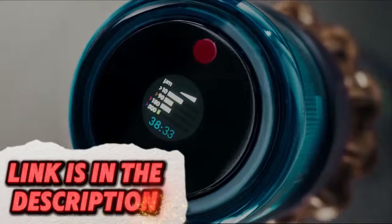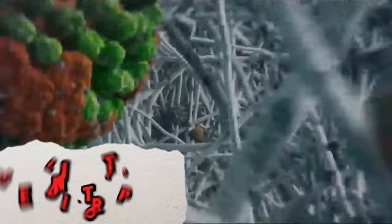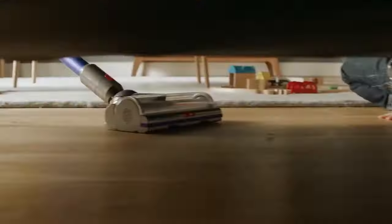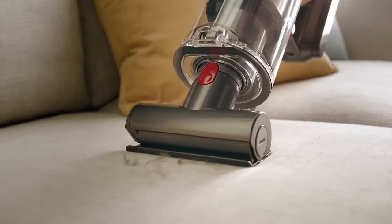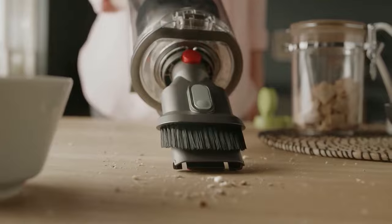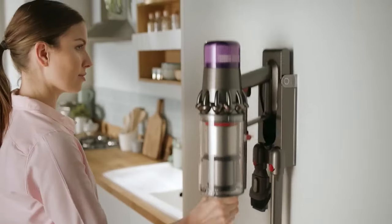Experience the convenience of this powerful electric broom designed for comprehensive cleaning. It features advanced cyclone technology for consistent suction, a lightweight design for ease of use, and a detachable handheld unit for detailed cleaning, making it perfect for quick and thorough cleanups.